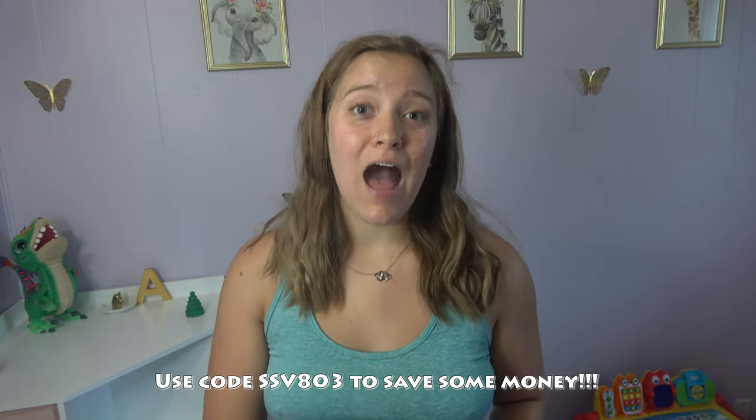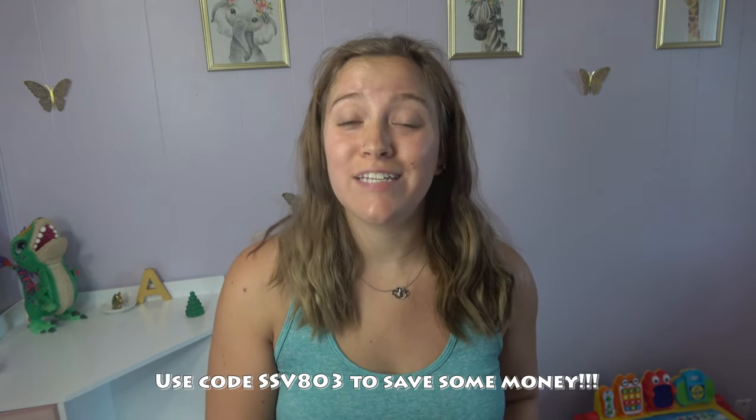Hey guys, so today's video is going to be a try-on haul from Shein. I'm just going to go ahead and go through the clothes and try them on for you and show you how they fit. I will have a coupon code for you guys to use. Let's get into it.